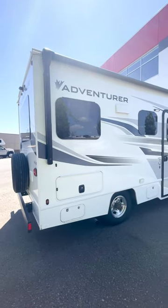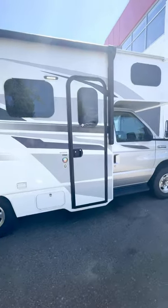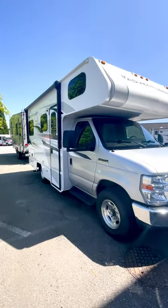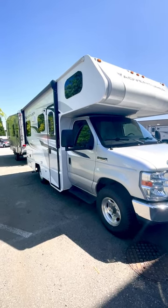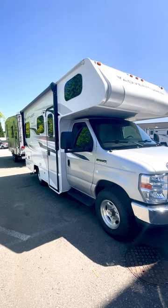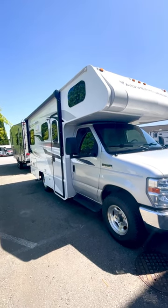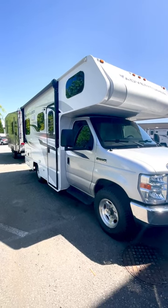Any Adventure Class C motorhome that you see will at one point have been a vacation-certified ex-rental out of our Fraserway RV rentals department. All of our rentals are maintained and cleaned meticulously, and they all go through our PDI inspection process as well as our safety and mechanical process. We reseal them, clean them, and make sure they're all up to our standards to resell — ensuring that everything functions well, everything's safe, and everything is clean.